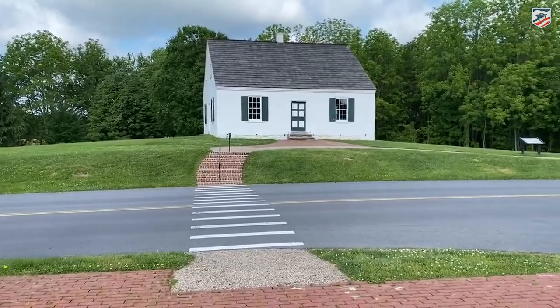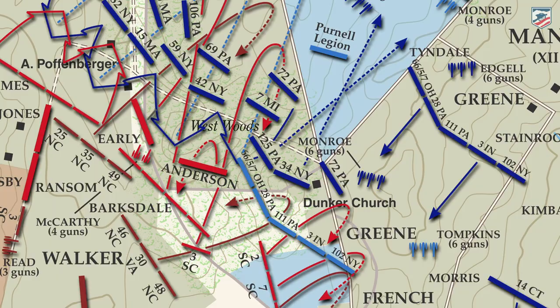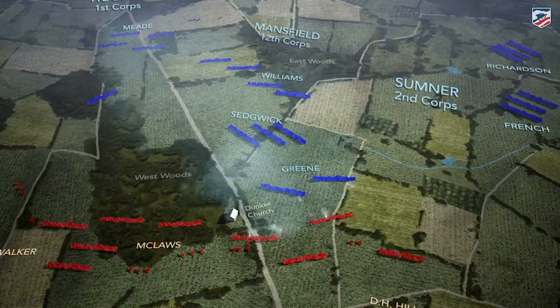September 17, 1862 — the whitewashed nature of the church standing out against the West Woods, as it does in the regrown West Woods today, stands out like a beacon. It was very visible from all around, and the Dunker Church became sort of one of the epicenters of the fighting, of several epicenters at the Battle of Sharpsburg or the Battle of Antietam.